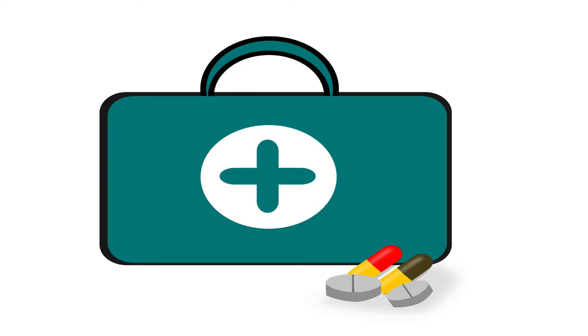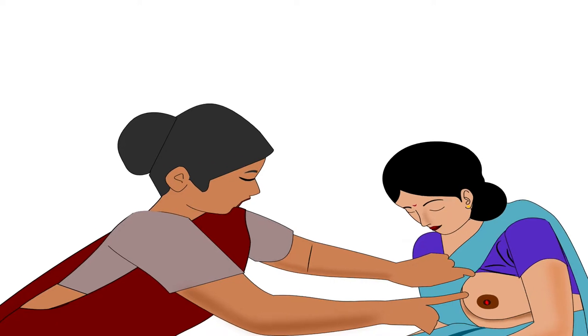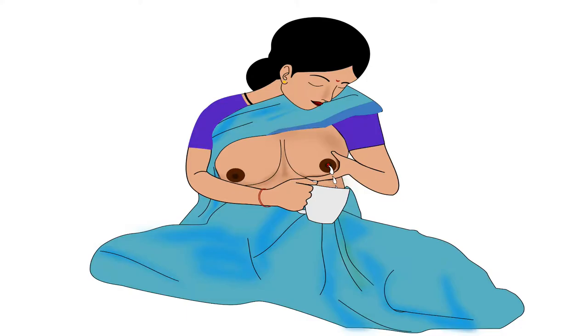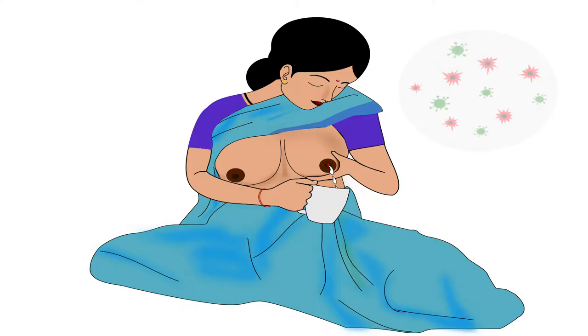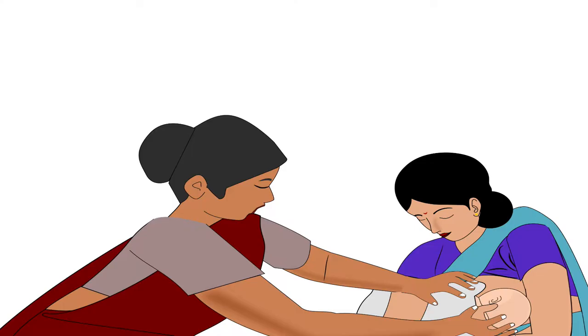Now let's discuss the treatment for sore or cracked nipples. If a mother has sore or cracked nipples, the health worker should examine the mother's breast and nipple. Tell the mother to express some breast milk with her hand before breastfeeding — this will soften the breast so the baby will easily attach. Expressing will also reduce the risk of infections, nipple fissure, and mastitis.